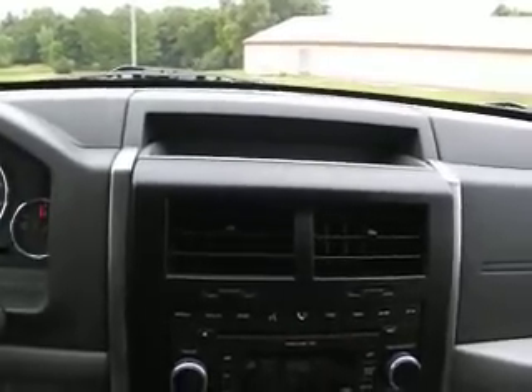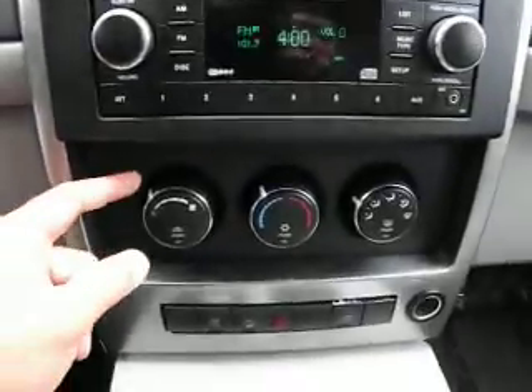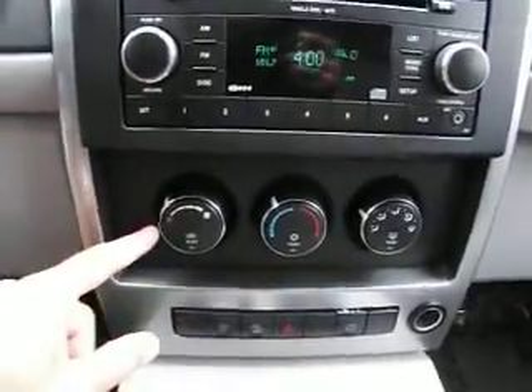Here in the center console, you can see it has AM, FM, and CD player with an auxiliary jack so that you can plug in an auxiliary source like a phone or MP3 player. Here is the climate control.